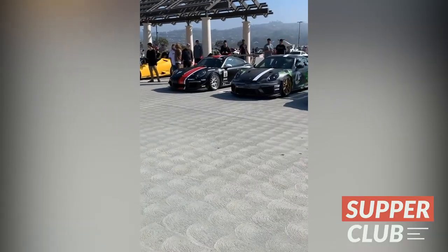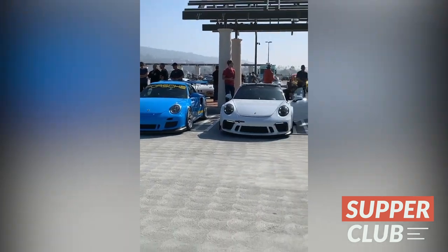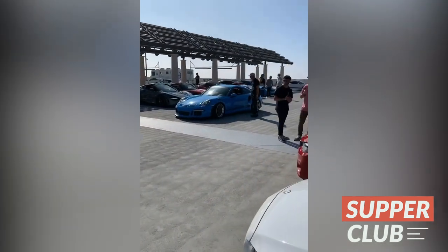The Porsche crew just arrived. The GT3 RS right over there.